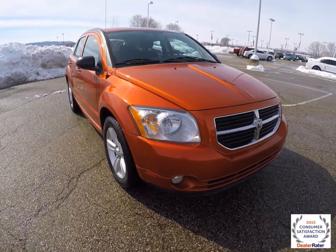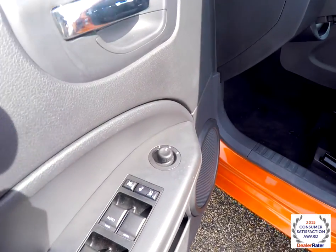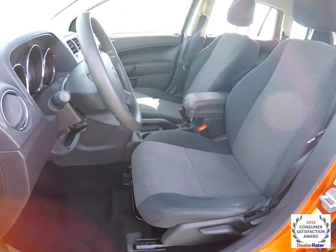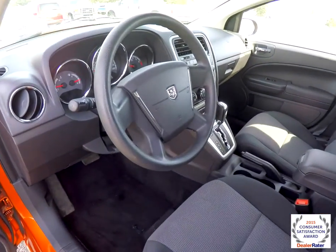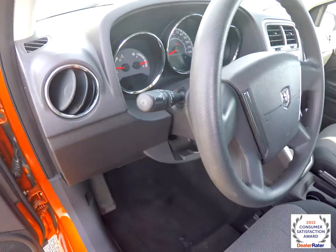I'm just going to take a look at the interior. Inside we have power heated mirrors, windows and door locks. We've also got manual seat adjust, tilt steering wheel, and headlamp control with fog light control on the signal stalk.